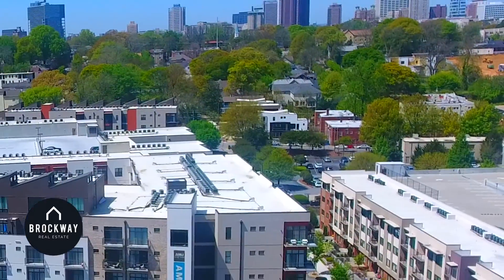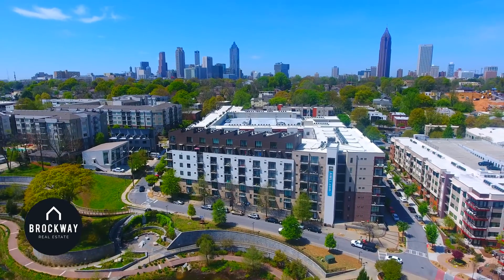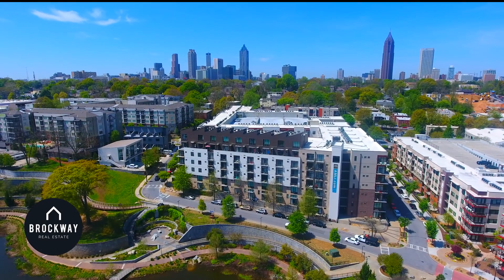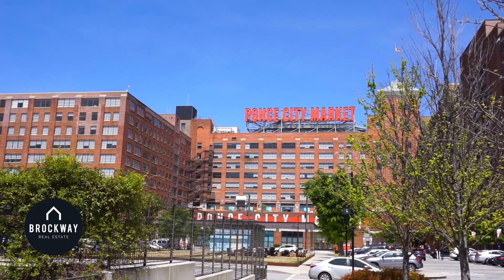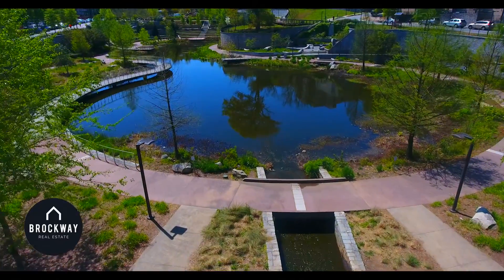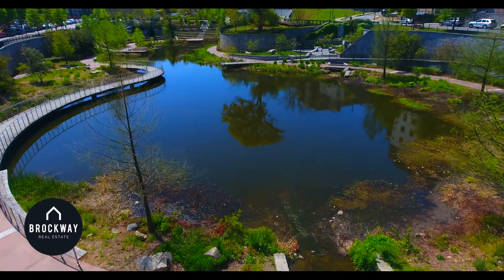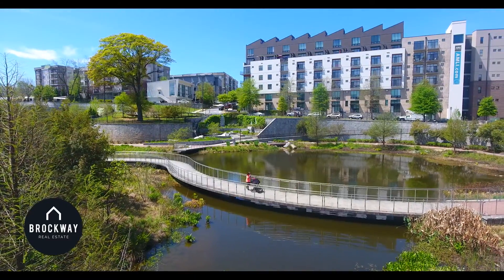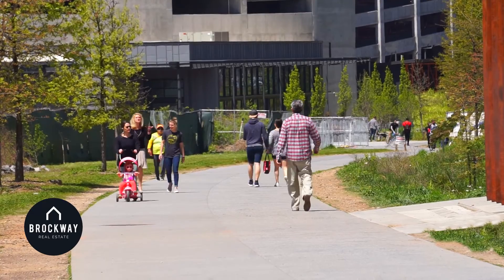The neighborhood for this modern home is about a mile from downtown Atlanta, and the home is located less than a five-minute walk to the Ponce City Market, the brand new historic Fourth Ward Park, and the Atlanta Beltline.